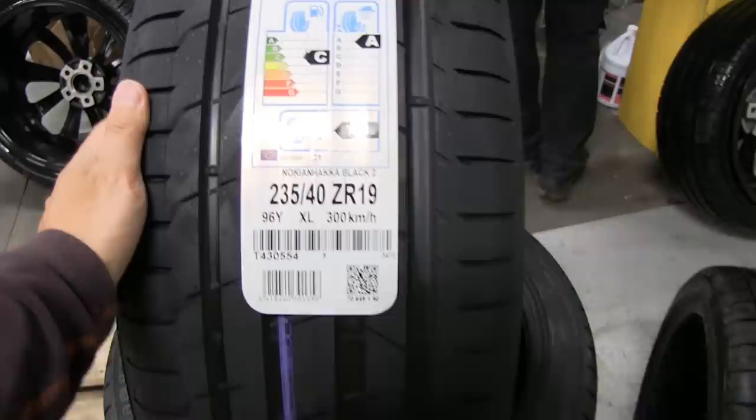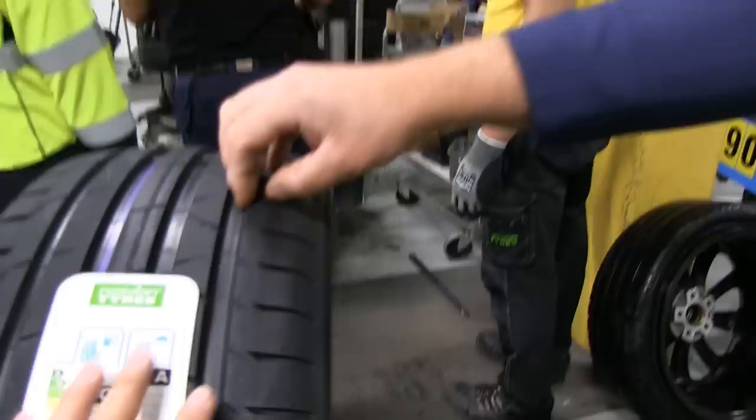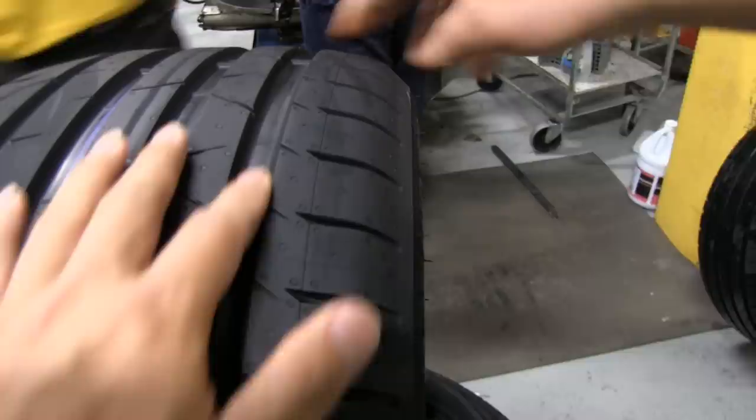Here are the Hakka Black 2 tires. Comparing them to the Hi-Fly tires — the Hi-Fly are pretty new and I haven't used them much, so they seem similar. But what you can at least visually see is that the inside edge and outside edge of the contact pattern is wider on the Hakka Black 2.